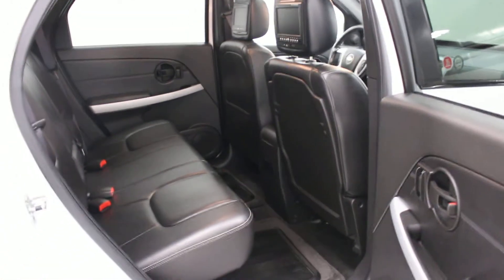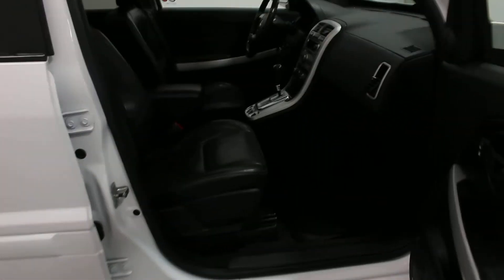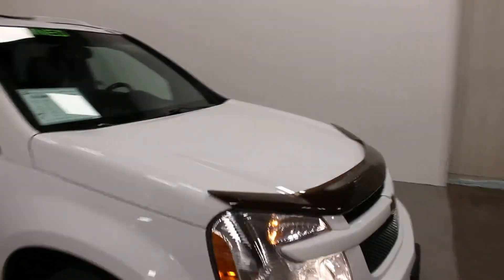This has definitely been maintained very well, very clean. So if you're interested in this vehicle, come on down to Key Chevrolet and speak with one of our sales advisors. We'll be happy to help you out and show you the vehicle. Thank you.